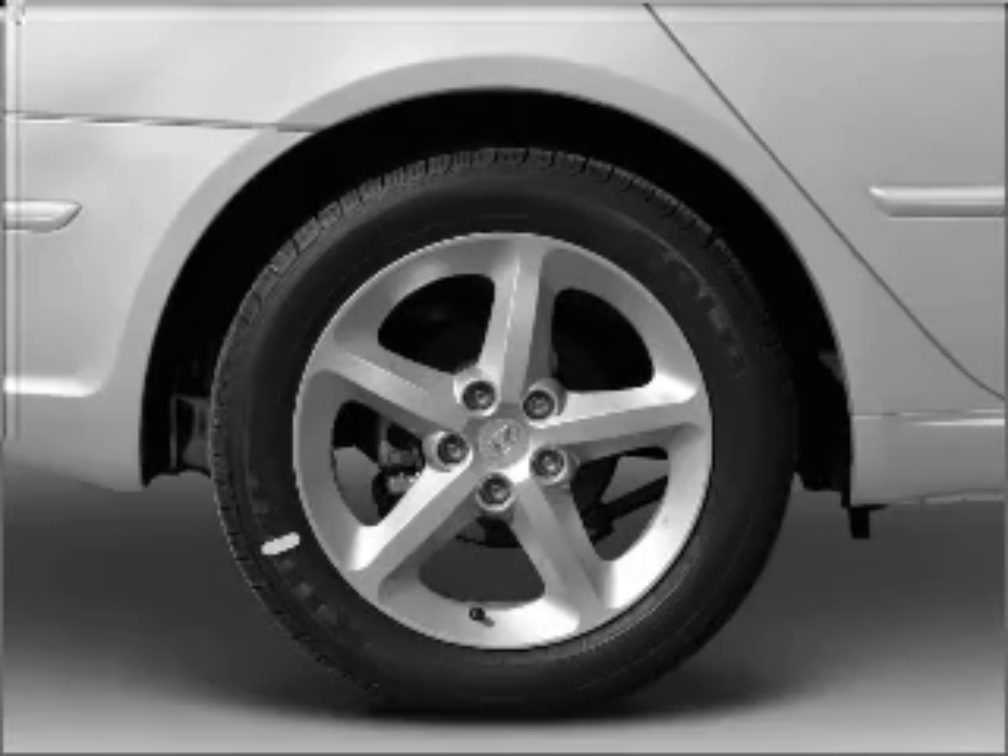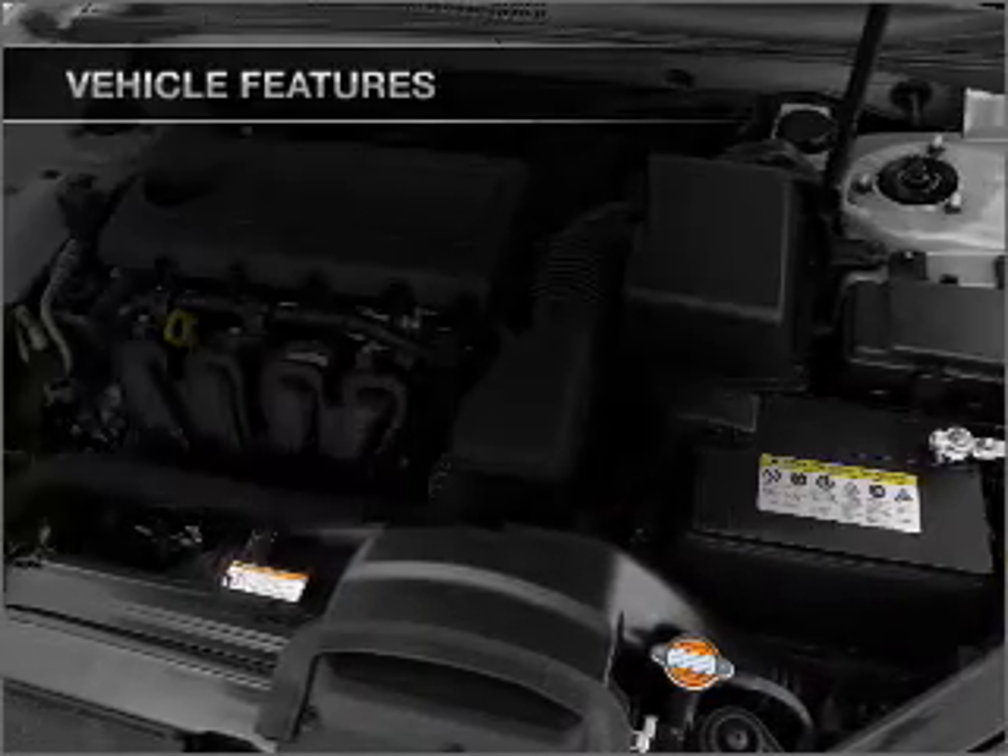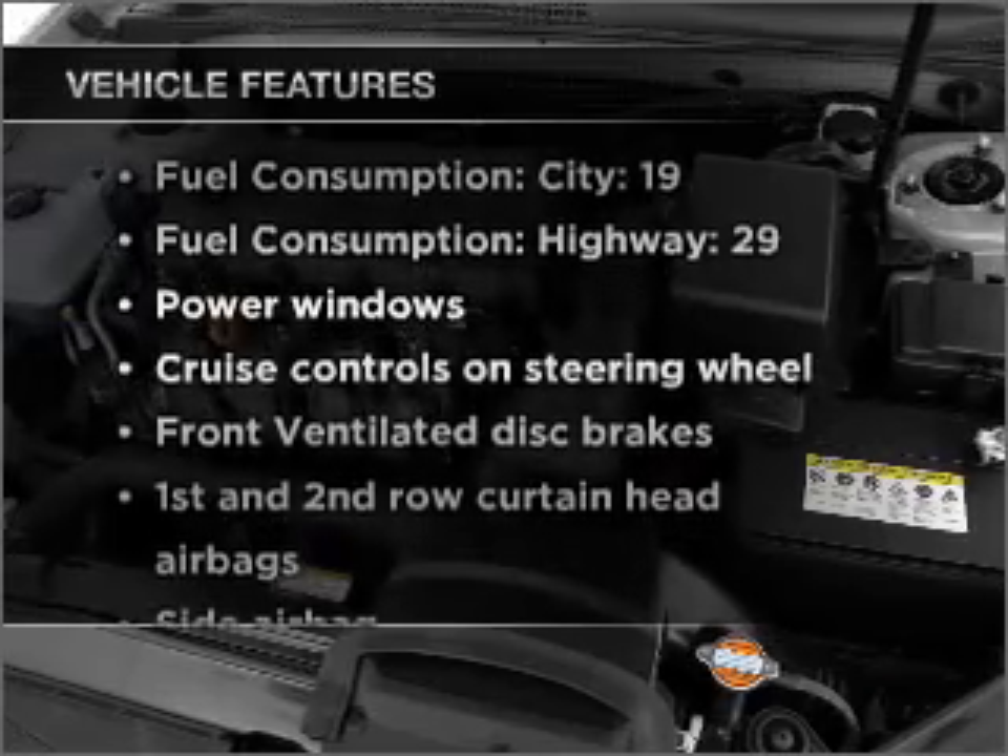Indulge in the comfort of heated seats — memory settings are one of many features. Plus, enjoy these notable features that are included in this ride.